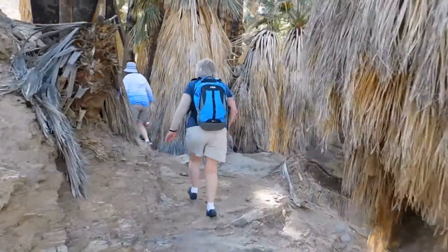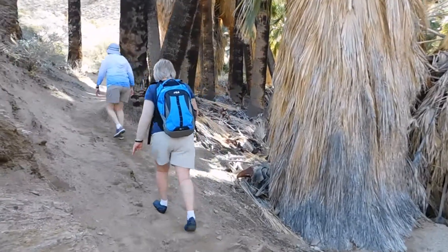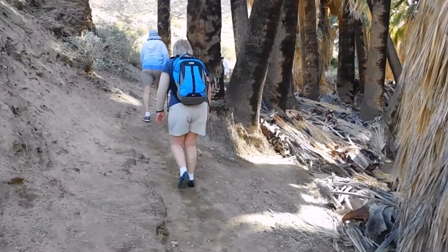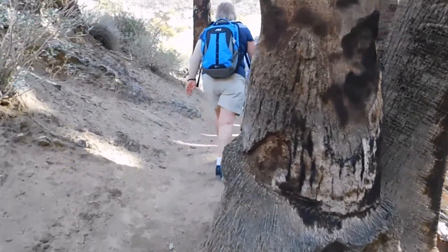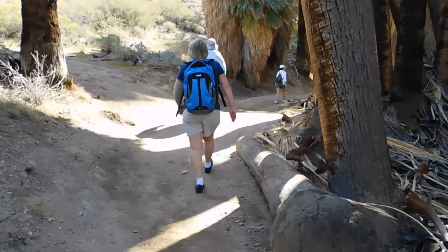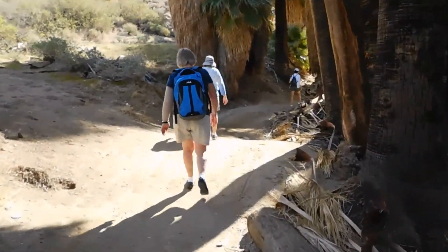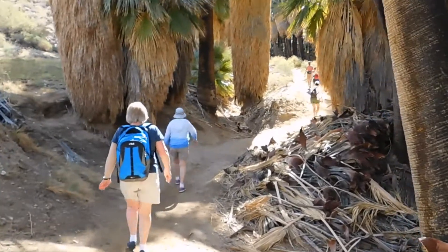We've hiked for about a mile. Our elevation is about 800, almost 900 feet, and we're starting to work our way out of the valley now. We've got to get up on a little bit of a ridge, and then we have another two miles to go to the stone pools. Hopefully we won't get lost.